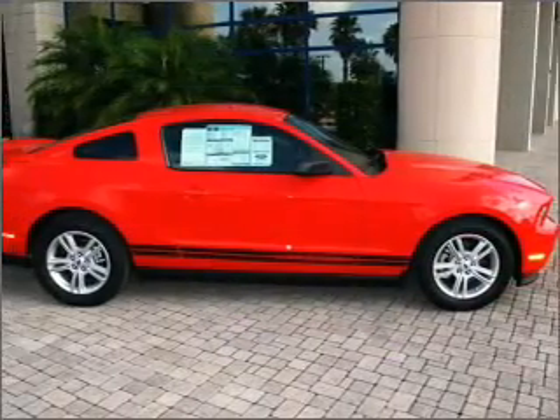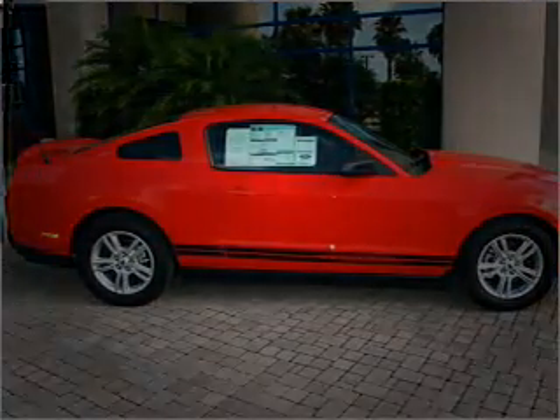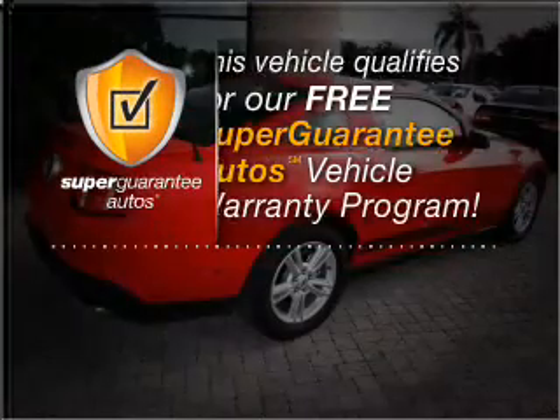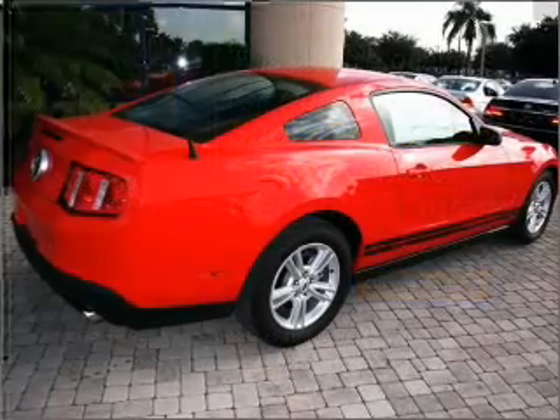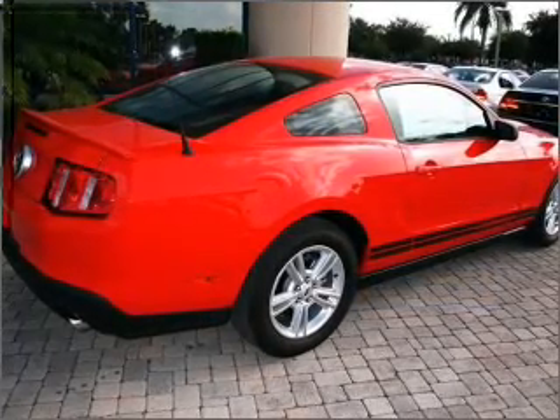With a reliable six cylinder engine connected to a smooth shifting six speed automatic transmission. This vehicle qualifies for our free Super Guarantee Autos Vehicle Warranty Program — buy a vehicle and get a free warranty from us. Only at everycarlisted.com. The anti-lock braking system will keep you safe on the road.